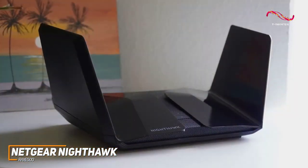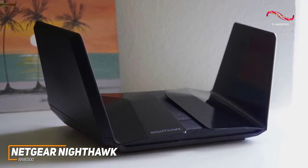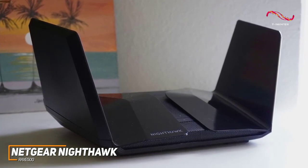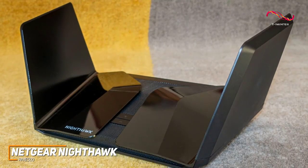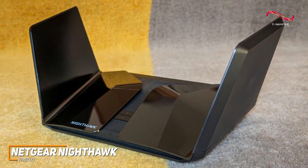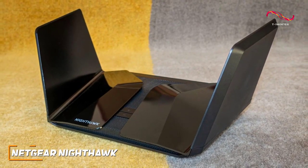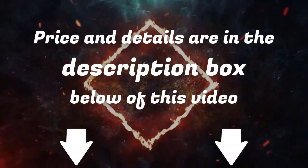The Netgear Nighthawk RAXE500 is a modern option that supports the latest Wi-Fi 6E technology, so it offers outstanding future-proofing. It comes with excellent customizability depending on your needs, built-in security software, and top-tier speeds and efficiency to handle demanding tasks or busy networks. If you want a high-end wireless router that delivers top-tier coverage and performance, this is an ideal choice. For updated pricing, check out the links in the description.